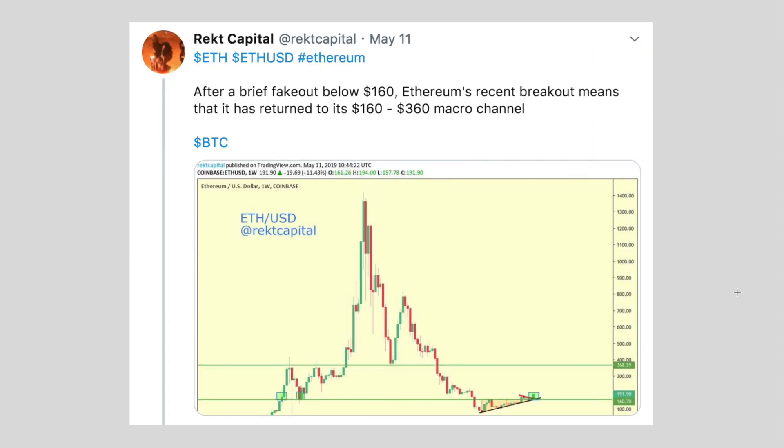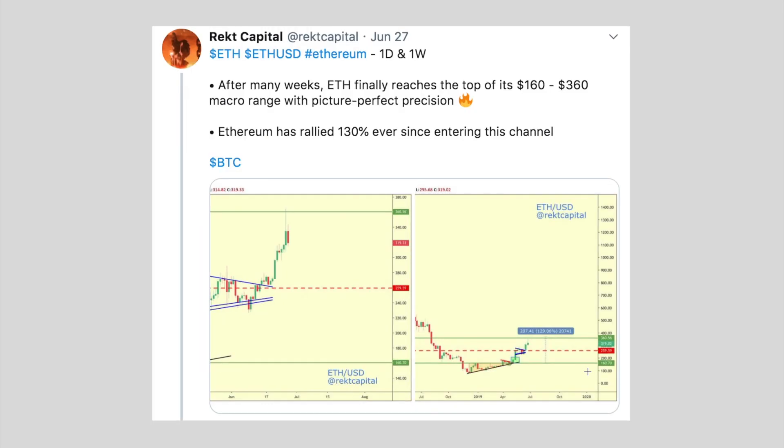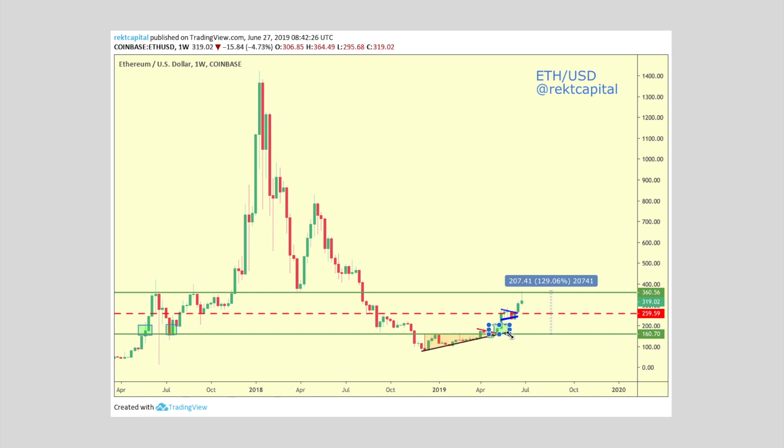If we look at Ethereum on the weekly chart, it's in a channel at the moment — a $160 to $360 macro channel. It's been quite good in terms of predicting its price reversals from where it starts to where it moves. This is essentially a chart from May 11th where we saw a break back into the macro channel, and then a few weeks later we saw a nice return to the top of the channel — a swing from $160 to $360. This is essentially from my Ethereum thread, which I tracked from $160 to $360.